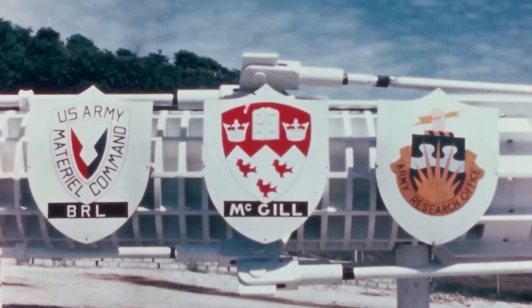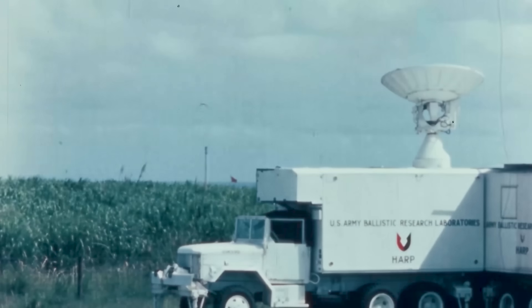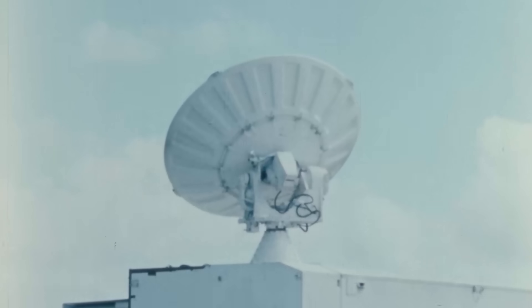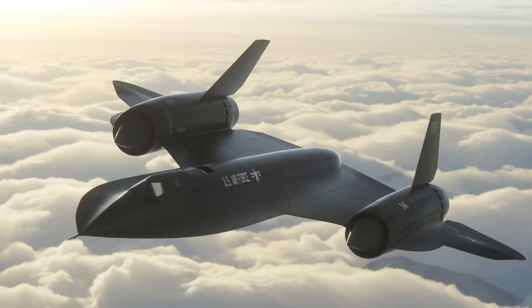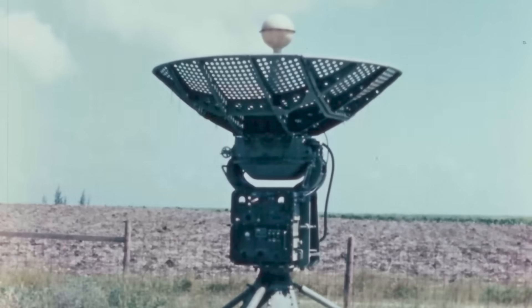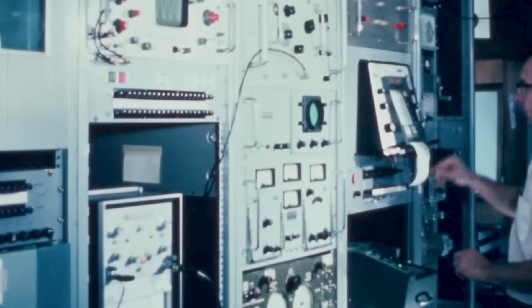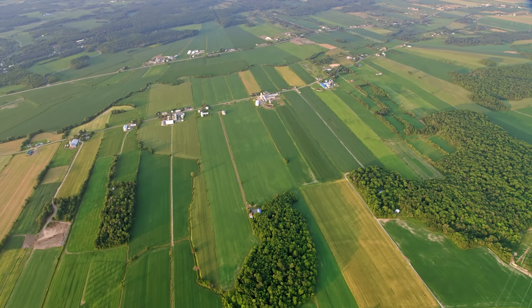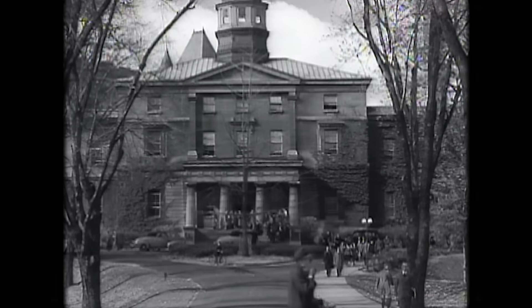Project HARP was a joint effort from the Canadian government funding research at McGill University and the US Ballistics Research Laboratory, who were seeking more data on upper atmosphere conditions. In the same decade the SR-71 made its debut, this data was highly valuable. But gathering that data with sounding rockets was expensive. Canada, not short on wide open spaces, could have located suitable sites near their university's hometown of Montreal.